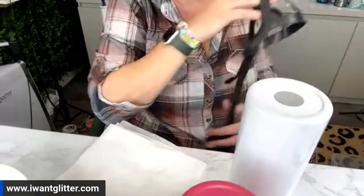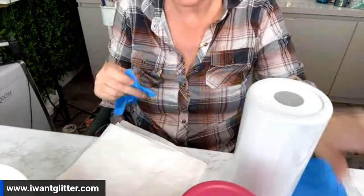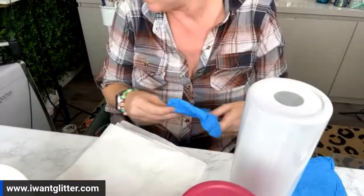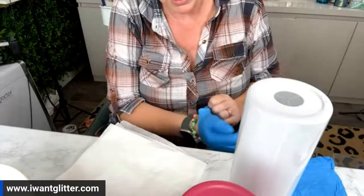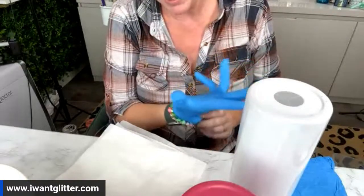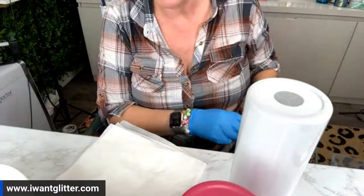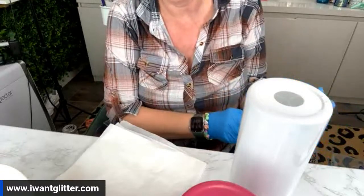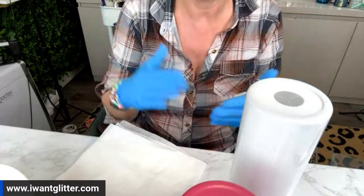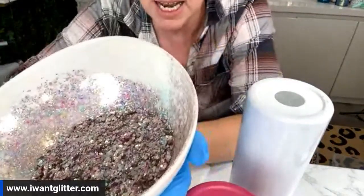If you're just getting into glitter tumblers, they're super fun and there are ways to be incredibly creative. What I'm about to show you is called the hang method — it's a method I developed many years ago for applying glitter to tumblers without having to buy additional products. We already have the epoxy to put on our tumblers, so let's use it to apply our glitter. It is hands down the best way to apply chunky glitter to your tumblers.